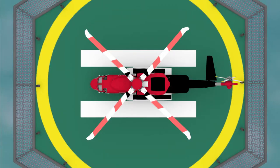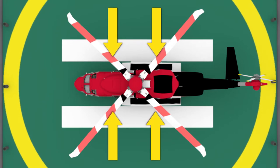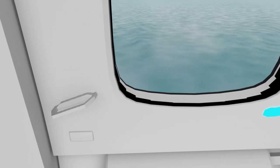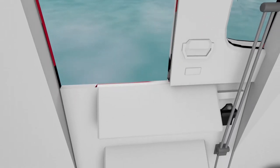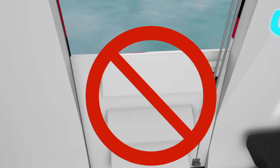All exits are clearly marked and illuminated with emergency lighting. There are four primary exits, which consist of the main cabin door and three large hatches. To open the main cabin door, rotate the handle to the open position, push outward, then slide the upper half of the door to the rear. If the aircraft has ditched, do not lower the air stairs, as it will interfere with the aircraft flotation.